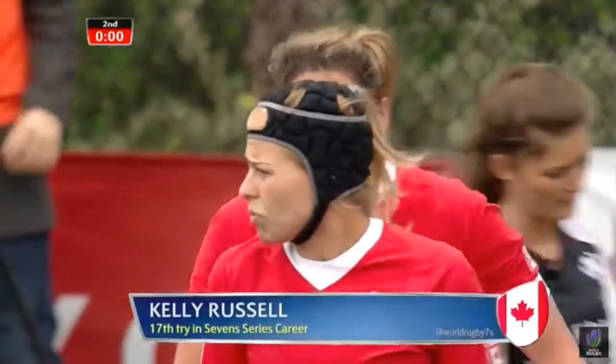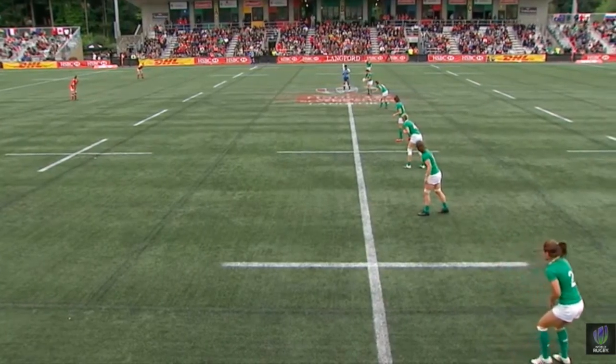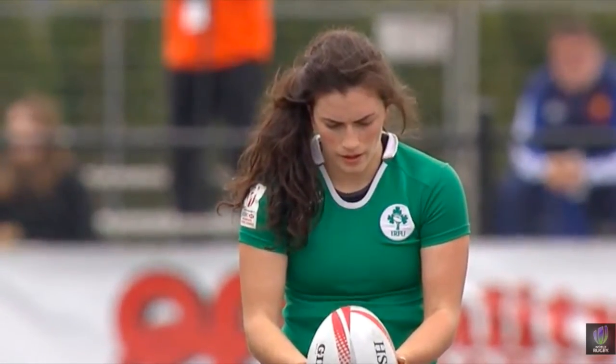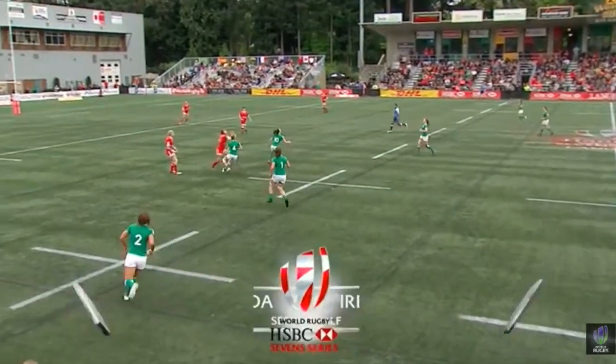Just showing her strength, power, and pace. Ireland trailing by a single try, but seven points. And it's going to be Lucy Mulhall to get us back underway here in Langford. Hashtag Canada Sevens if you want to get involved on social media.